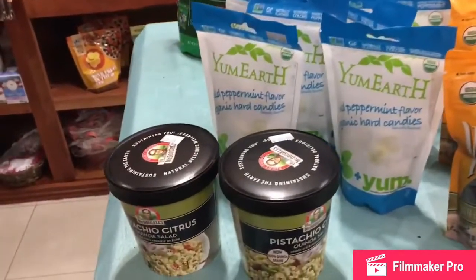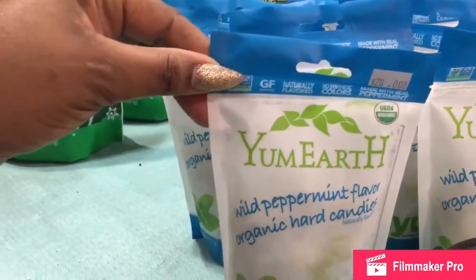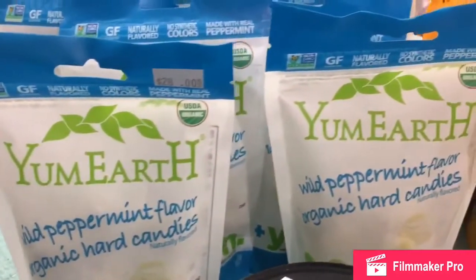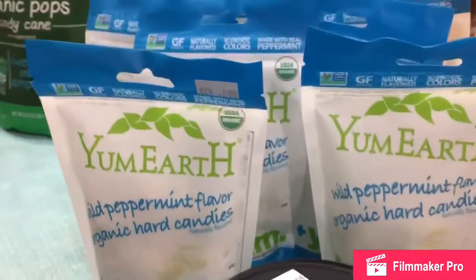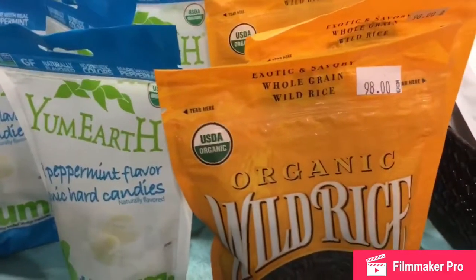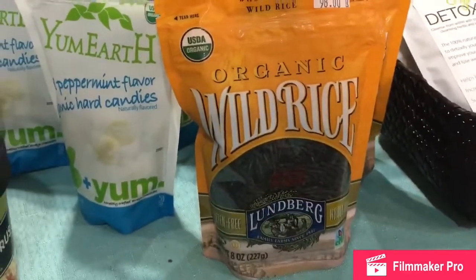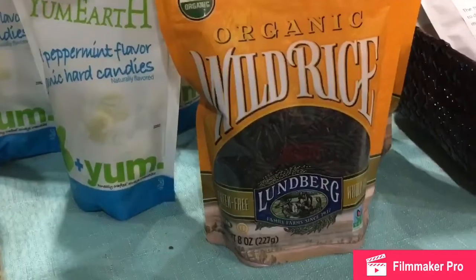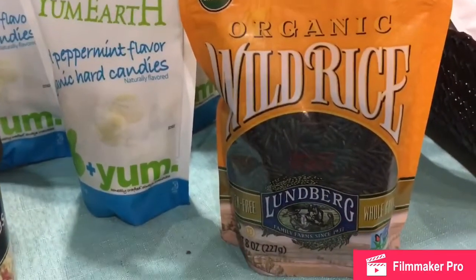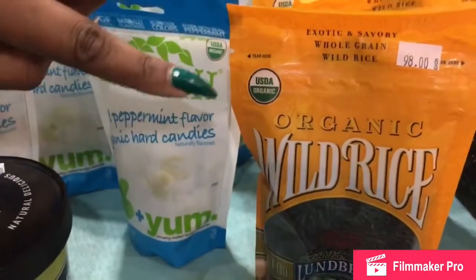We want to come closer for you all to see. This is organic hard candies — wild peppermint flavor from Yum Root. Organic. You all know organic is all the rage right now. We have this also — it's wild rice because it's organic stuff so it's on the same table. And we have a detox tea.